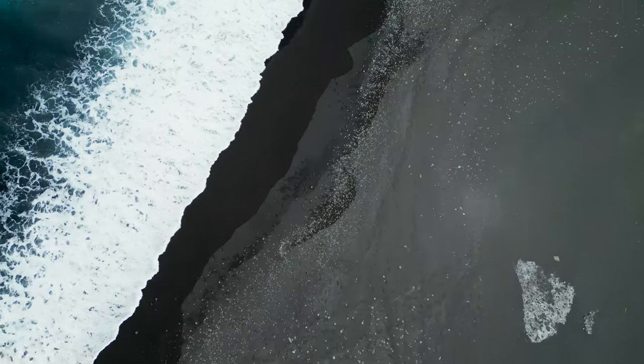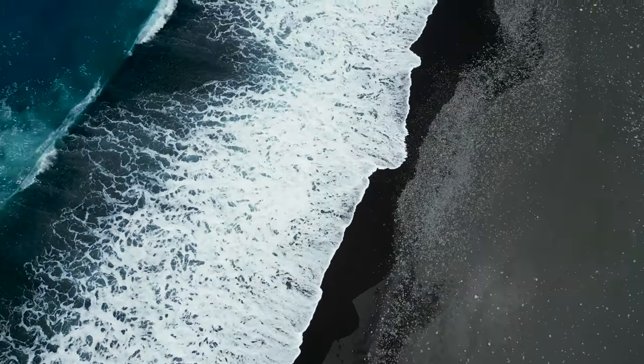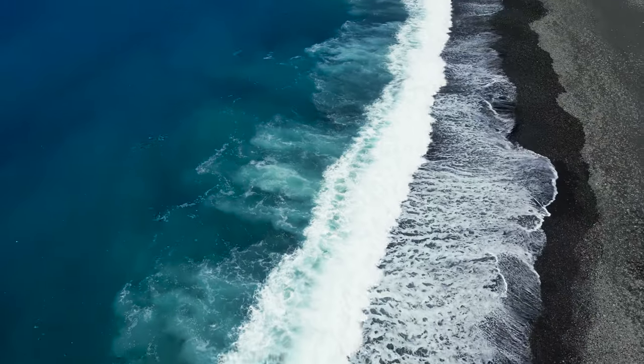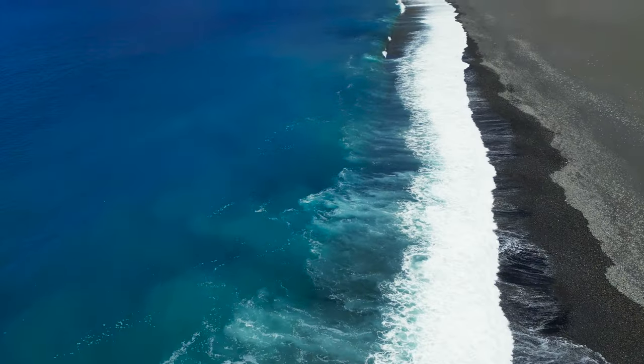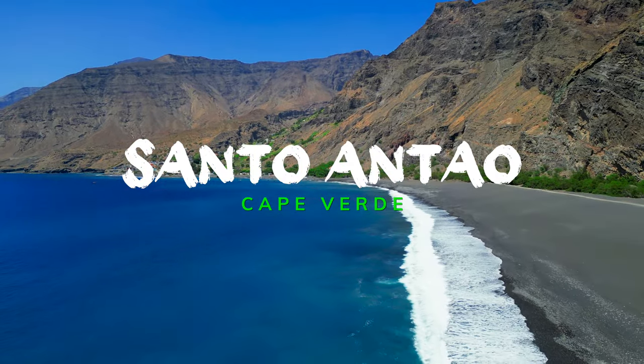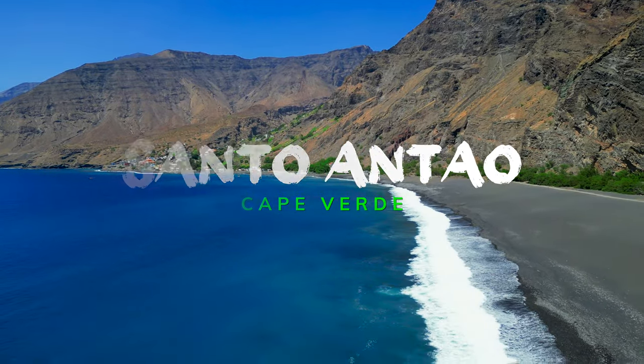Welcome to Cape Verde, on the island of Santo Antao, renowned for being a hiking paradise. If you want to see stunning landscapes and get useful tips to organize your own trip to Santo Antao, you have definitely clicked on the right video.